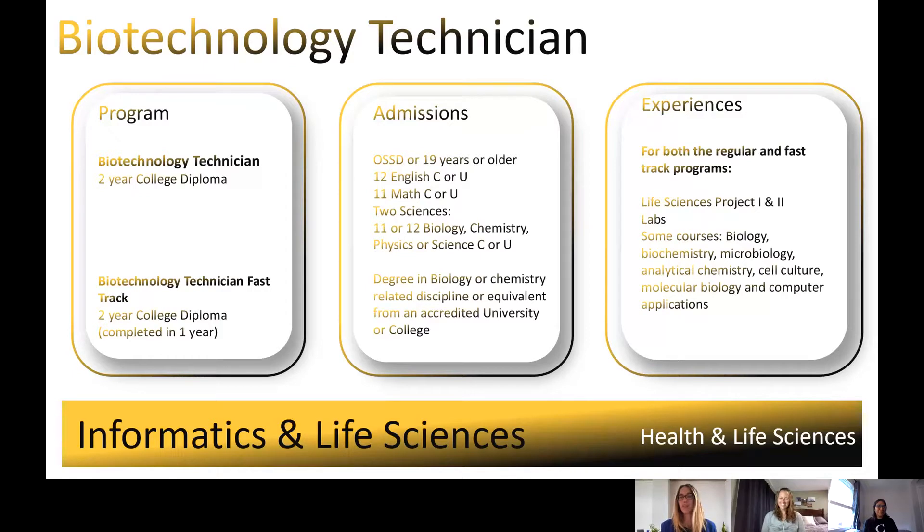We've got tables and couches outside the lab, so it's a really nice environment. You get to be close to your professors, close to other students, and we see those lifelong friendships develop. We also have lots of connections to local industry and we can help guide our students to find jobs.